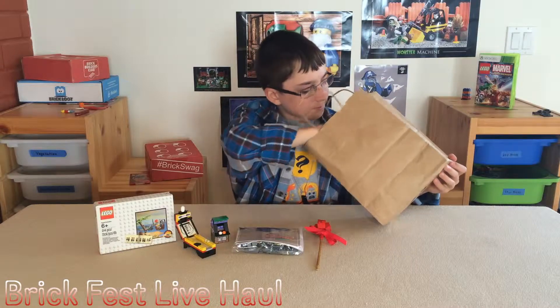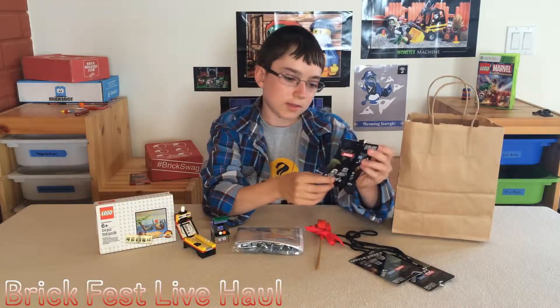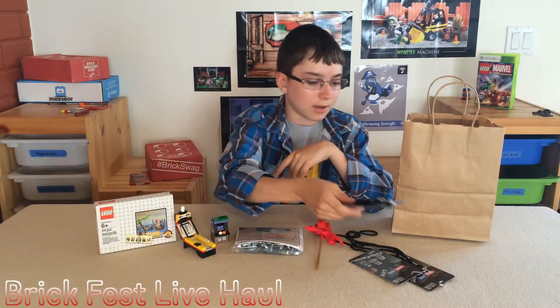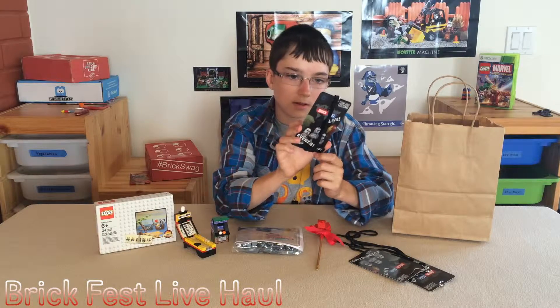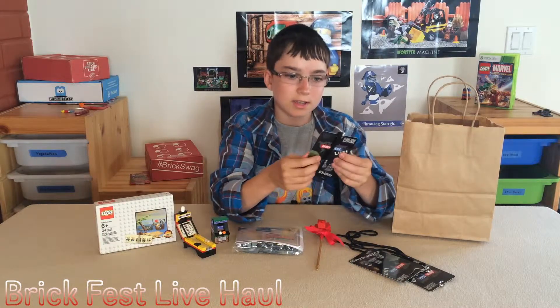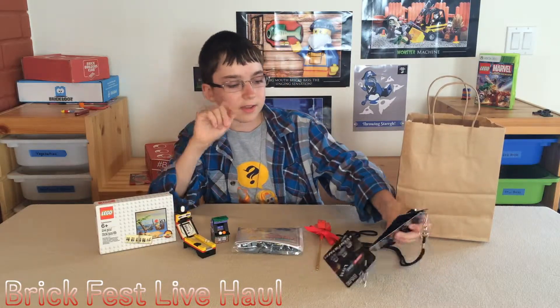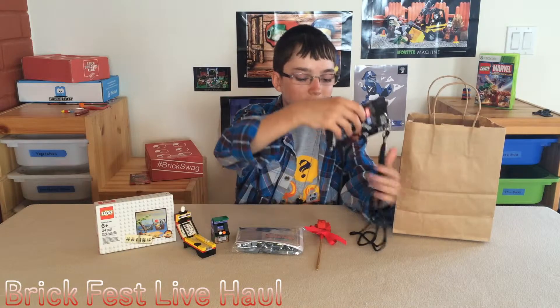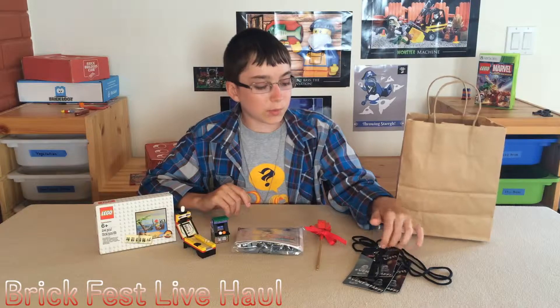We wanted to help out at the event so we got these - event staff items. It's a lanyard, that's what it is. I mostly helped out with the Brick Builders Club booth, which was awesome.